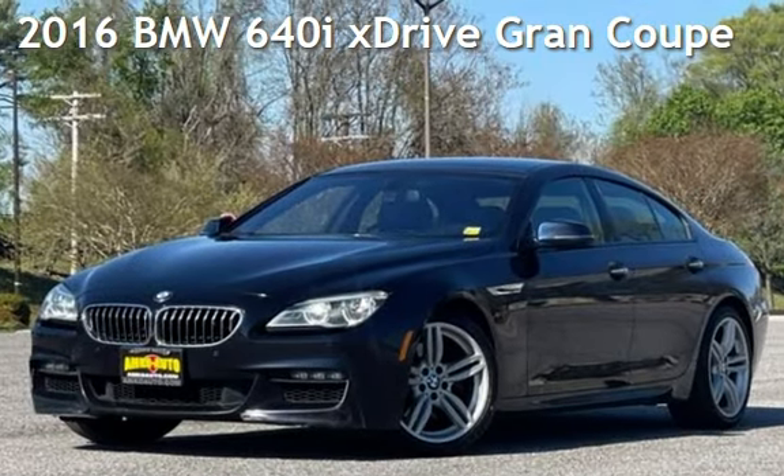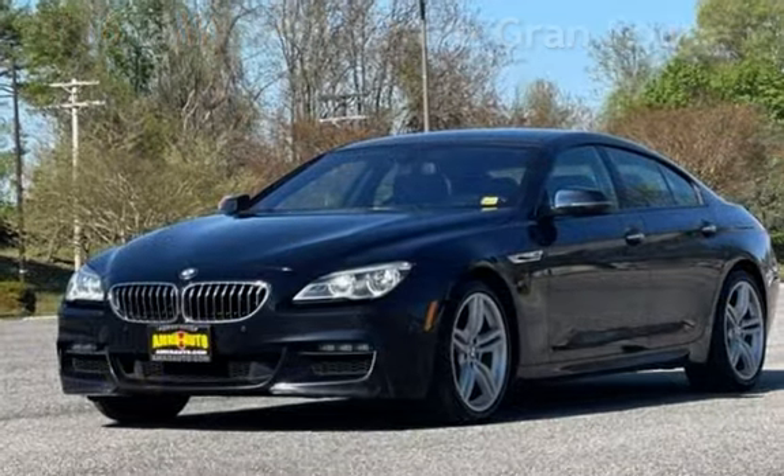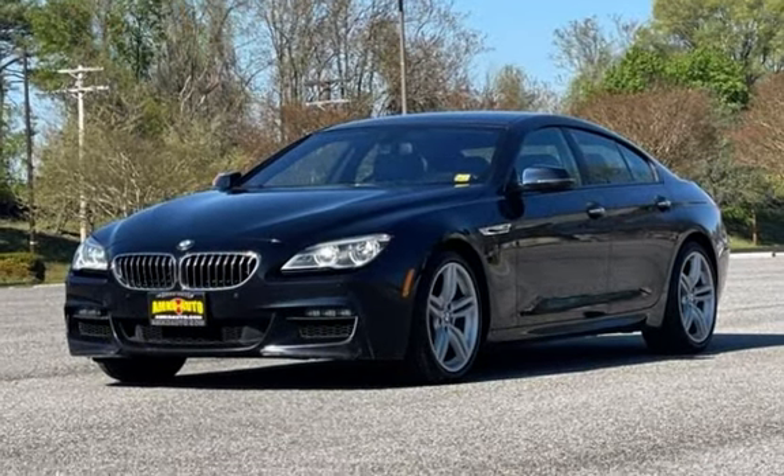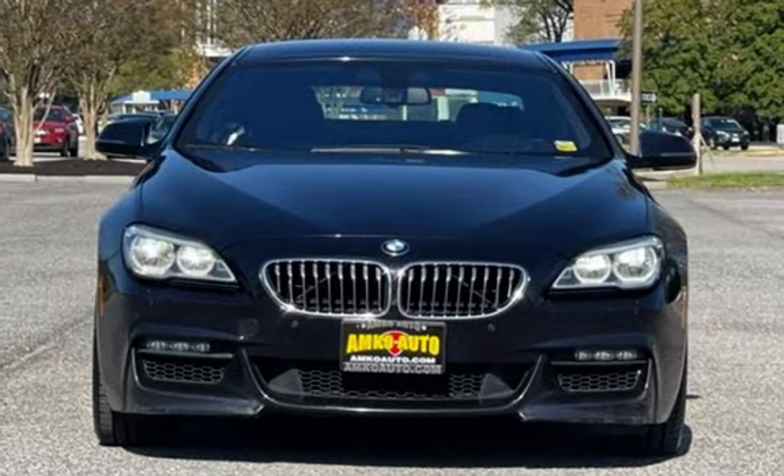Presenting a pre-owned 2016 BMW. This four-door sedan has a six-cylinder, 3.0-liter i6 engine, with all-wheel drive, and an automatic transmission.